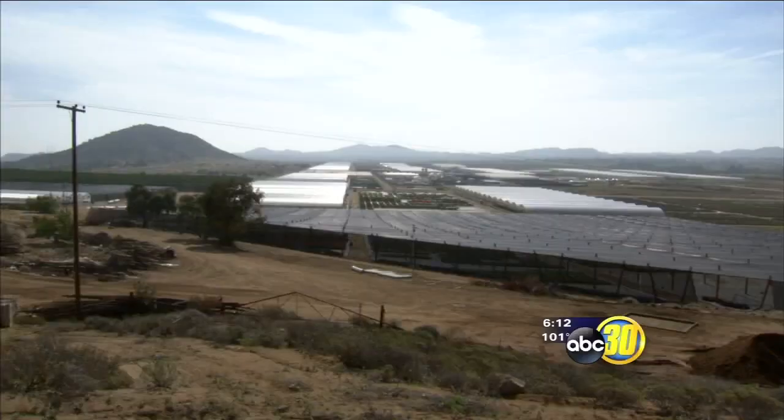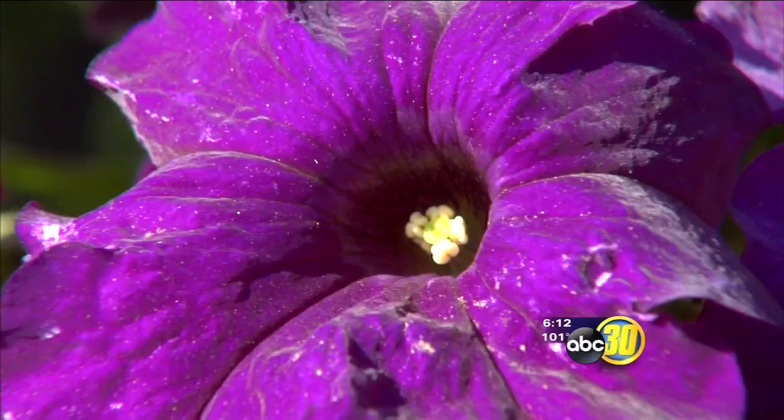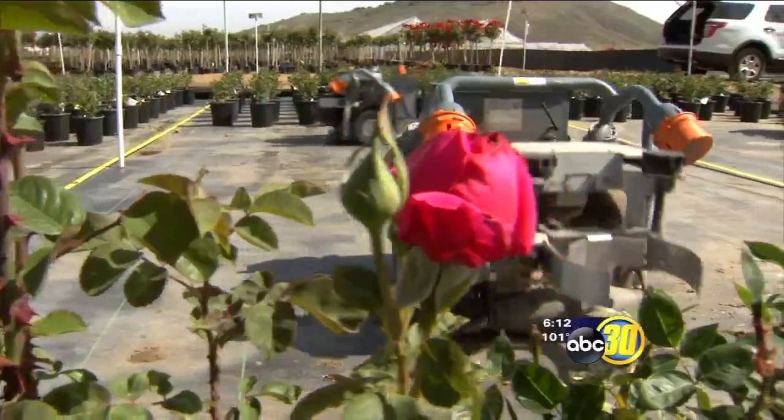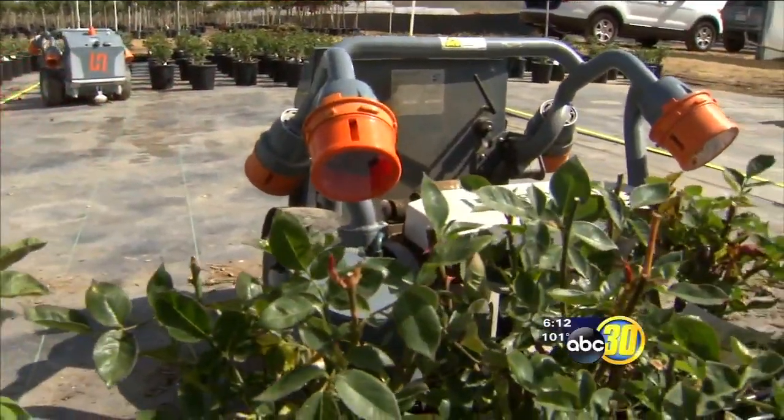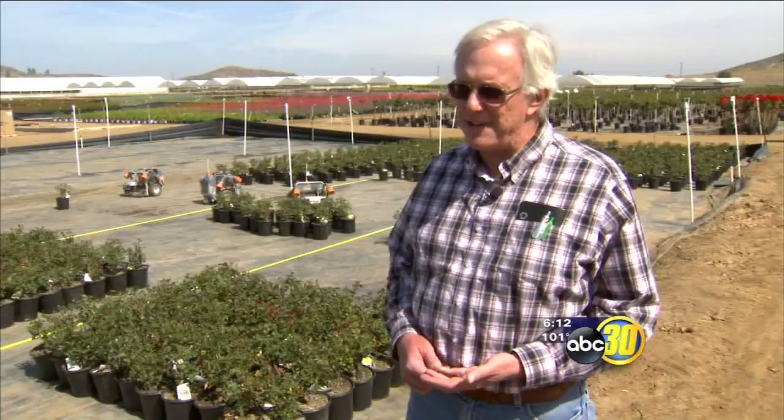The 670-acre nursery supplies retailers like Lowe's, Costco, and Walmart. General Manager Jim Hessler says these roses need room to grow before you buy them, so the robots give them space. Spacing of plants is a huge task in a nursery — we literally have millions of plants that have to be spaced every year. It's probably the least desirable work.